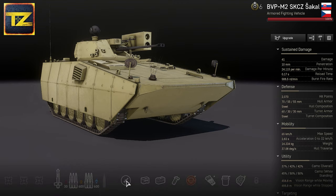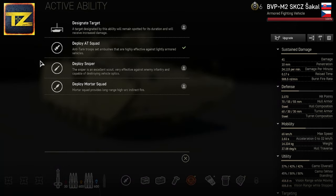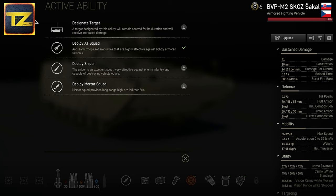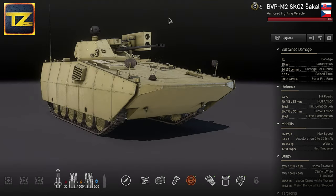The BVP M2 can carry four anti-tank troopers, a deploy sniper, or a mortar squad. If you don't play with mechanized infantry, you can utilize the BVP M2's Designated Target ability, which marks a target making it spotted for its duration and causes it to receive increased damage. This is ideal if you like to play as a scout or as a second-line support vehicle.